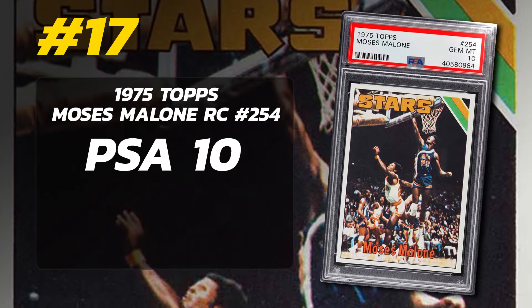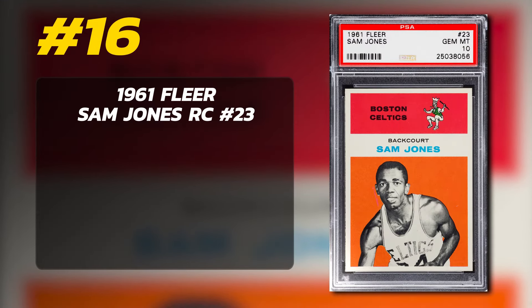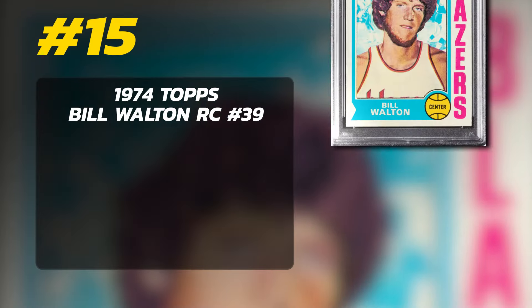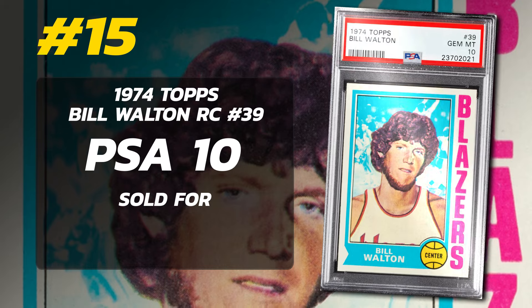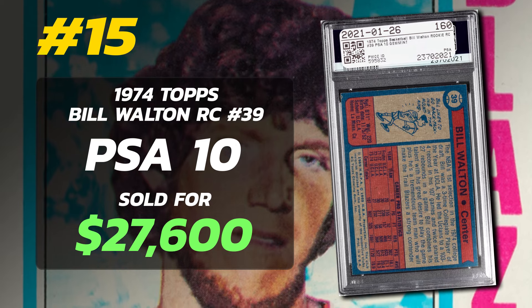Number 17 is a 1975 Topps Moses Malone Rookie Card number 254, graded PSA 10 Gem Mint condition, sold at auction in November of 2022 for $24,000. Number 16 is a 1976 Topps Bill Walton Rookie Card number 39, graded PSA 10 Gem Mint condition, sold at auction in July of 2021 for $27,600. Currently just three PSA 10 examples graded.